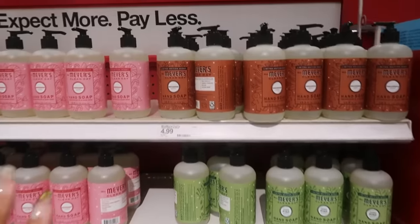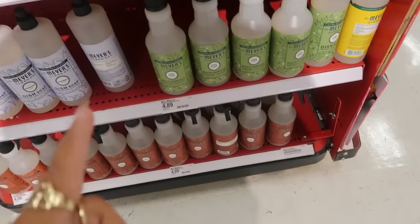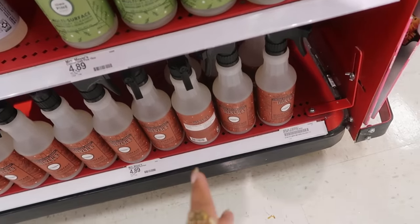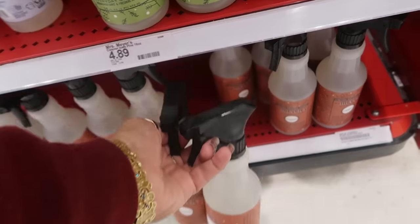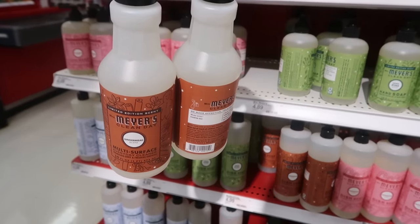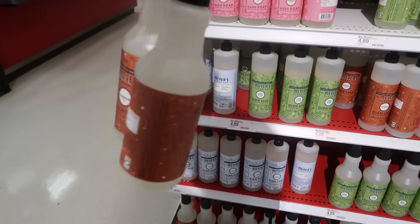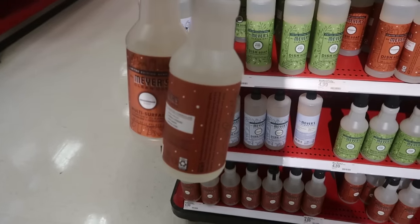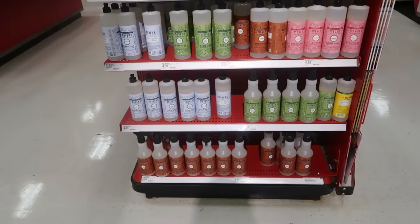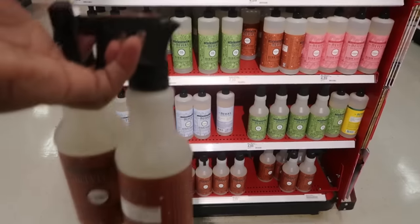They finally stocked the Meyers Gingerbread Collection. And my favorite — Peppermint. I was getting ready to reorder some more of the Gingerbread Multi-Surface Cleanser because I love the scent. I love this. So I'm going to grab two more of these here for $4.89. They don't have the Peppermint one, or I would have got one. If I ever run across the Peppermint Cleanser, I'll get that too.